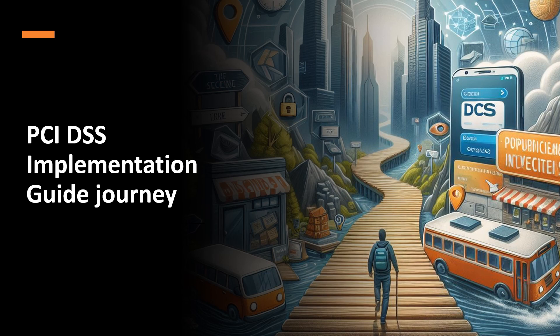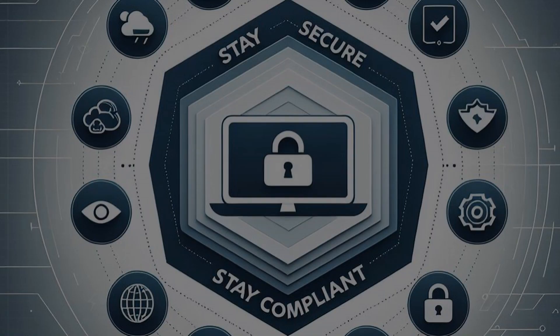Stay tuned for our first episode, where we lay the foundation for our PCI DSS adventure. Thank you for joining, and let's make payment card security a priority, not just a compliance task. Stay secure, stay compliant, and let's get started!